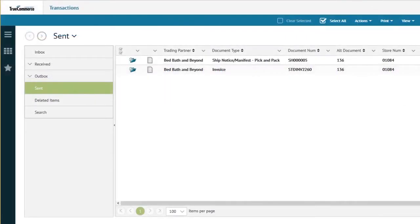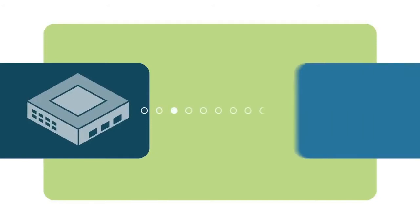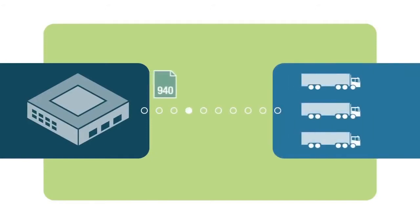The documents are then moved to the Sent folder where they'll be confirmed once they're received by your customers. In addition to sales transactions, TrueCommerce offers the integration of warehouse documents with Sage 100, which will allow you to streamline communication via EDI with your third-party logistics provider.